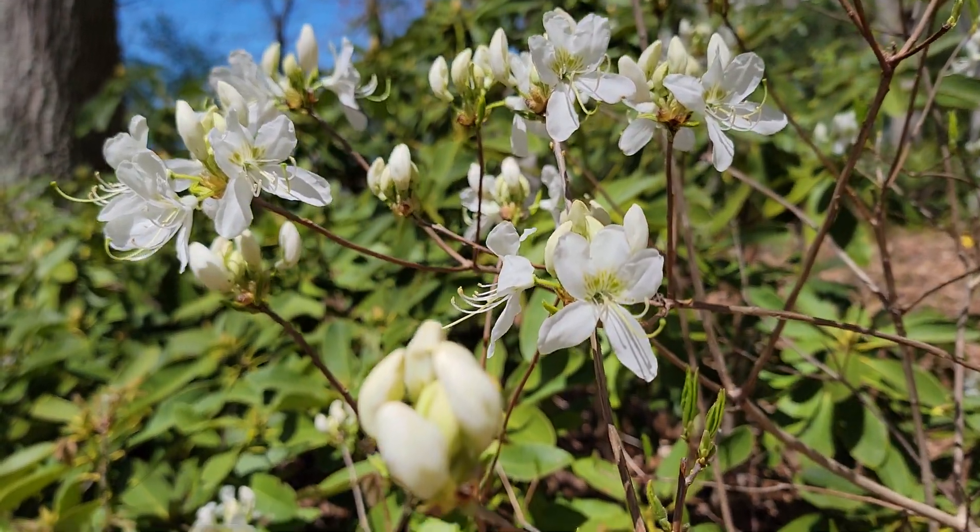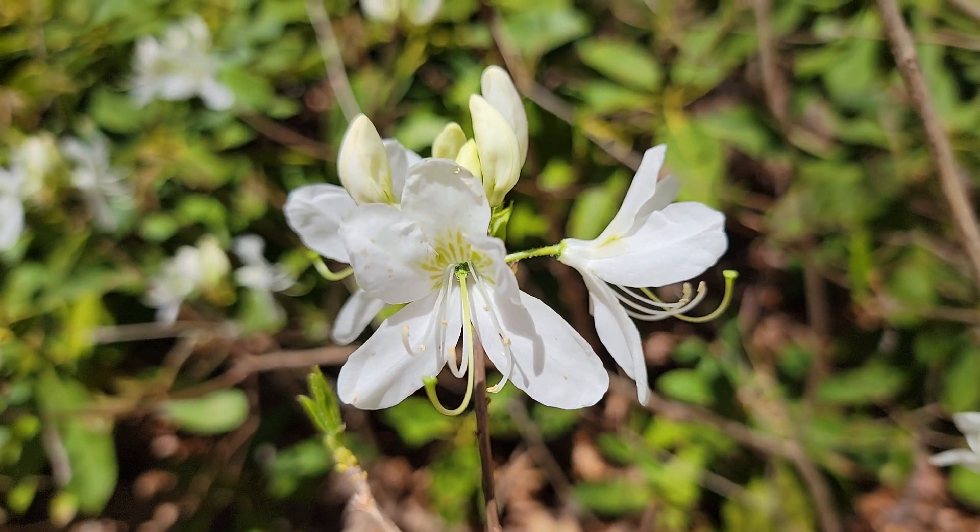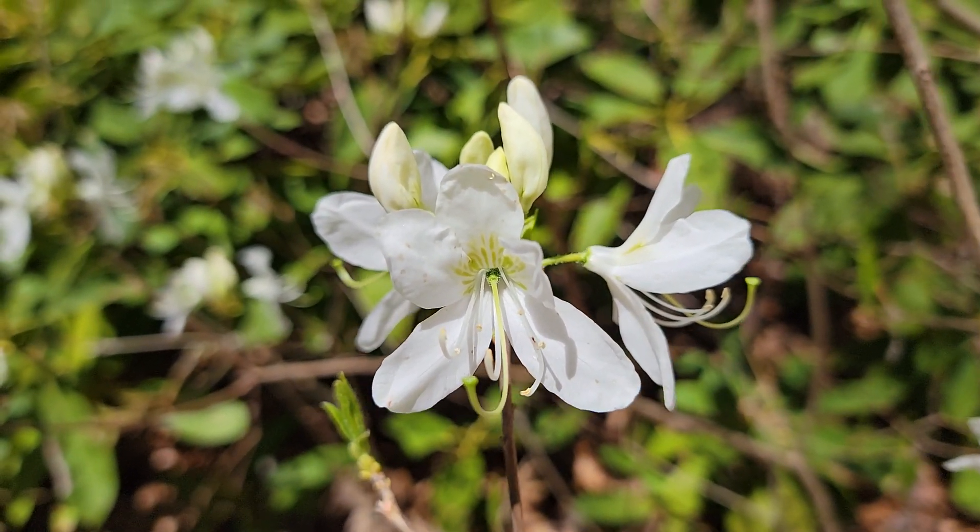Pure white with a little bit of green. Come down here, let it focus. There you go — a little bit of green in the upper petals.